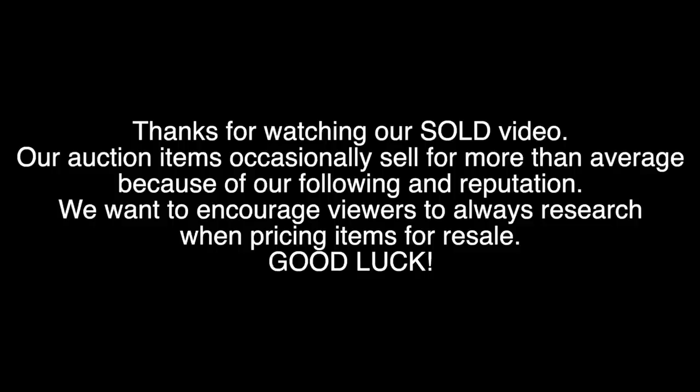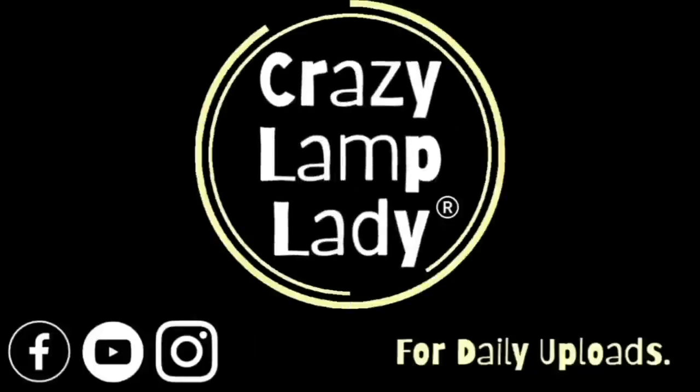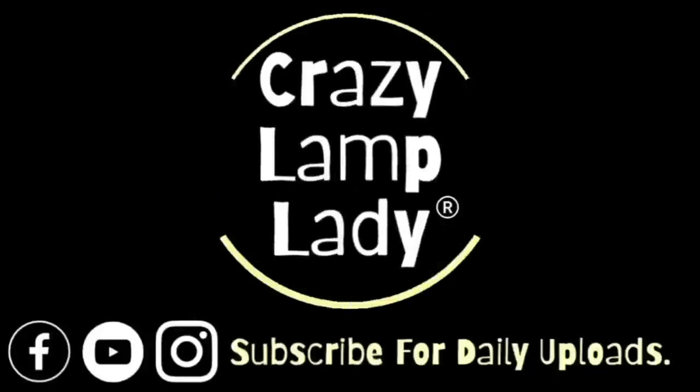Today we're going to be revisiting an older video to see what sold, what I made a profit on, and what I probably could have left on the shelf. We are still in Ohio and today we are at the Heart of Ohio Antiques. We always stop here when we visit Springfield. Andrew and Laurel are here and we're going to do a little bit of shopping today to see if we can find anything to buy and flip for a profit.